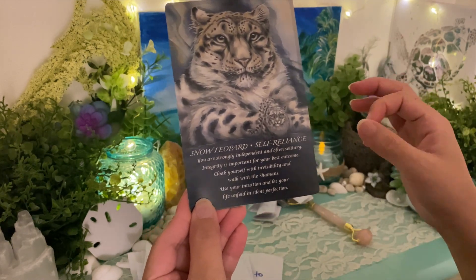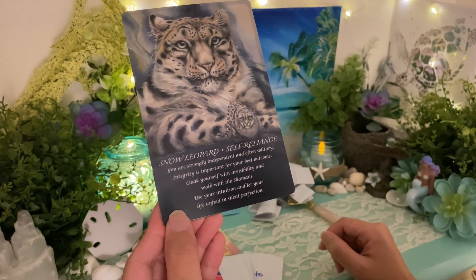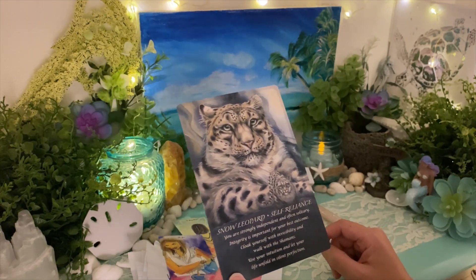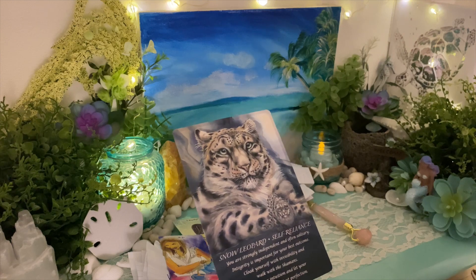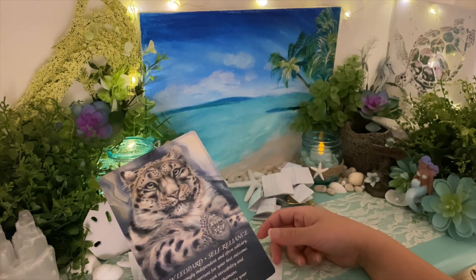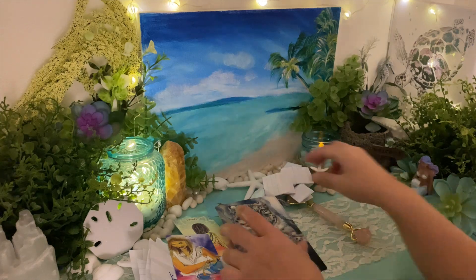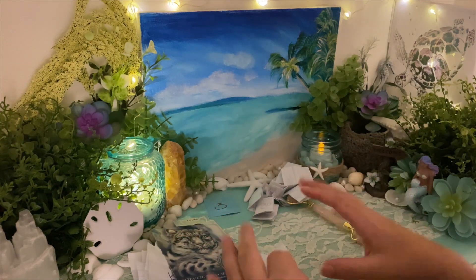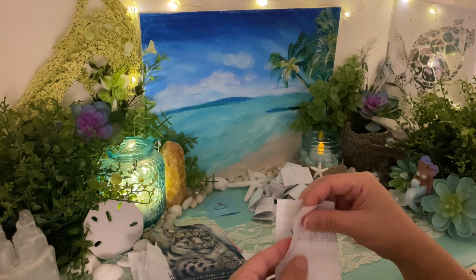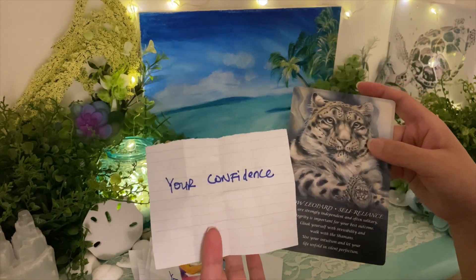Snow Leopard card — self-reliance. You're strongly independent and often solitary; integrity is important for you. Walk with the shamans, use your intuition, let your life unfold in silent perfection. Snow leopards are also very fast — remember that card that fell out really fast? You may have a really good thrusting game, and you may like to pounce on your lover.